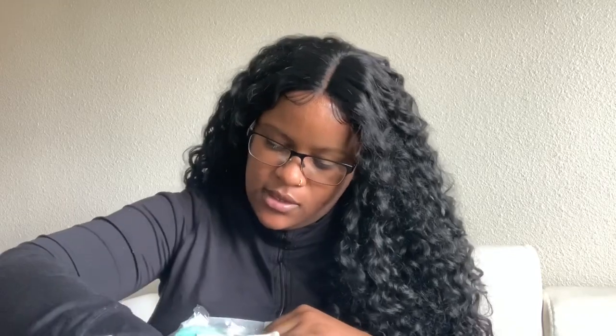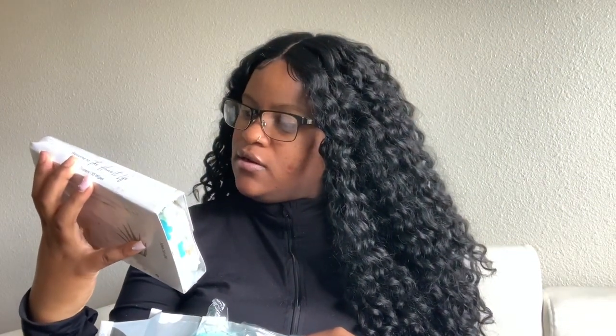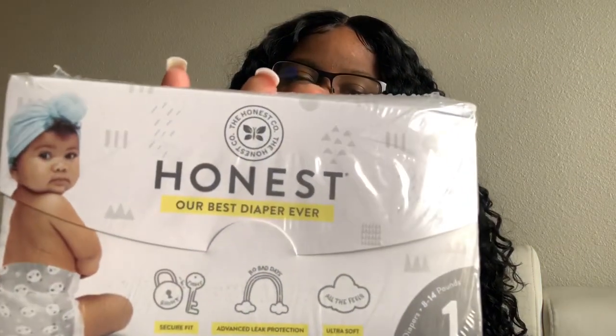It also comes with the Honest brand diapers — I heard these are really good. It comes with a diaper and the Honest wipes. That's cool, I'm gonna try that.